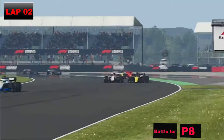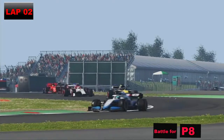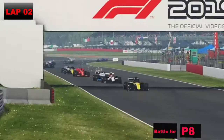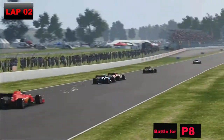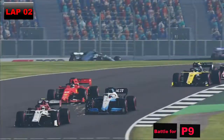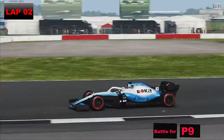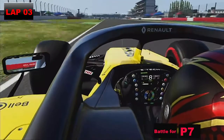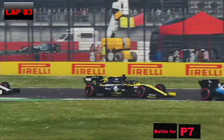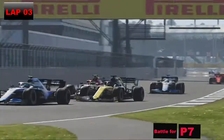Vettel goes back down the inside, and heading through Maggots and Becketts they're still side by side. Butler defends it — wow, what a load of action just for P8! Here comes George Russell — can he get up to us? He goes down the inside into Stowe and thinks about it, but we have an awful camera angle. Vettel defends it and Russell goes a bit sharp into Vale. On to lap 3, here comes Devon Butler down our inside. We defend all the way around the outside of Brooklands — there's no way Butler's getting us like that, just like he tried and did do in Spain on the opening lap. He's gone wide into Copse.